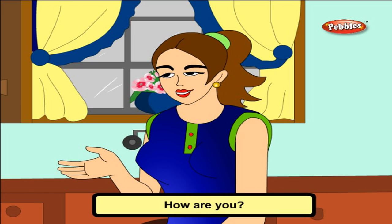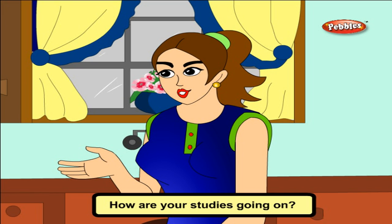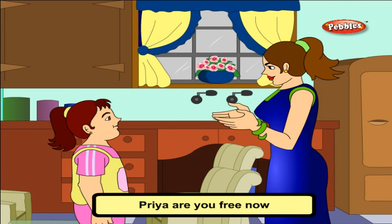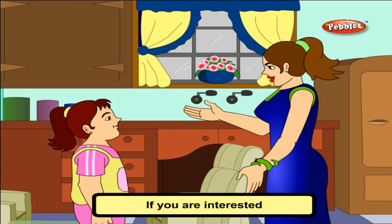Hi Priya, how are you? How are your studies going on? Priya, are you free now? I am going to my uncle's farmhouse. If you are interested, you can also join me.